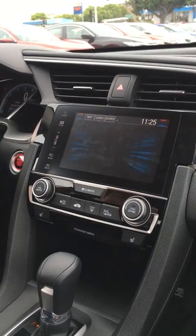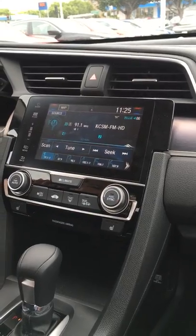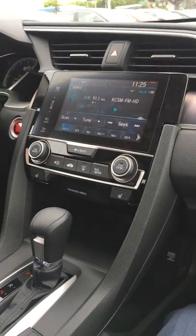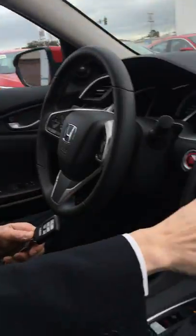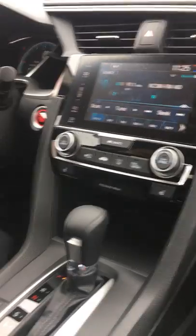This vehicle comes equipped with Apple CarPlay or Android Auto, so you can use any Apple software or it'll sync right into Google Maps. You've got dual climate control, heated seats in the front, and heated rear seats for the kids in the back.